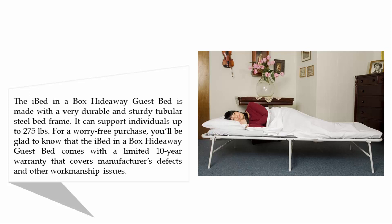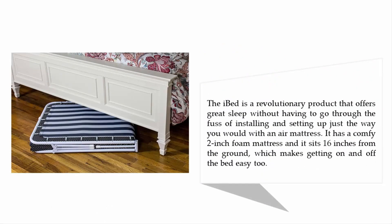For a worry-free purchase, you'll be glad to know that the iBed in a Box Hideaway Guest Bed comes with a limited 10-year warranty that covers manufacturer's defects and other workmanship issues. The iBed is a revolutionary product that offers great sleep without having to go through the fuss of installing and setting up, just the way you would with an air mattress. It has a comfy 2-inch foam mattress and sits 16 inches from the ground, which makes getting on and off the bed easy too.